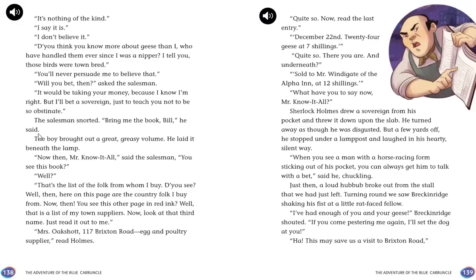The boy brought out a great greasy volume. The salesman showed Holmes the list: country suppliers on one page, town suppliers in red ink on another. The third name read: "Mrs. Oakeshott, 117 Brixton Road, Egg and Poultry Supplier." The last entry: "December 22nd, 24 geese at seven shillings — sold to Mr. Windigate of the Alpha Inn at twelve shillings." Holmes threw down a sovereign and walked away, then stopped under a lamppost and laughed — he had tricked the salesman into revealing the information with a bet. "When you see a man with a horse-racing form sticking out of his pocket, you can always get him to talk with a bet."